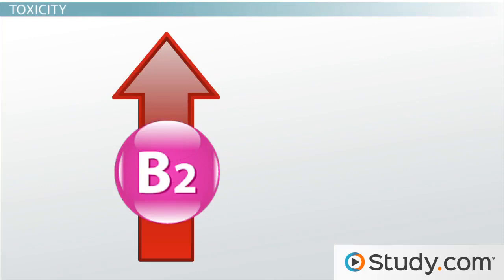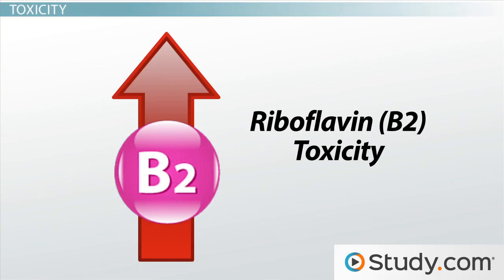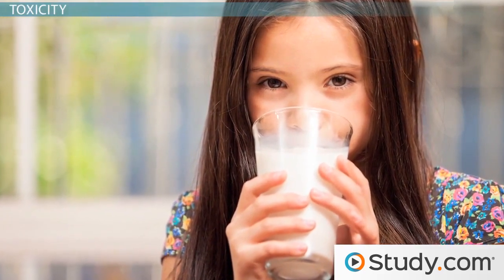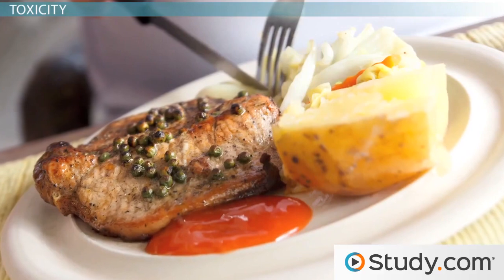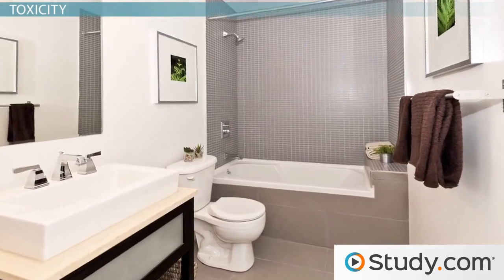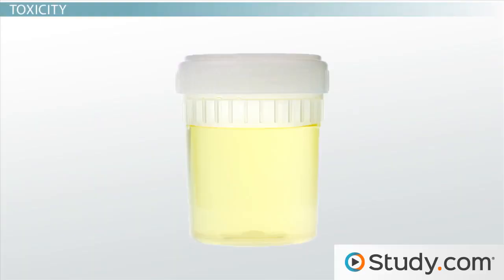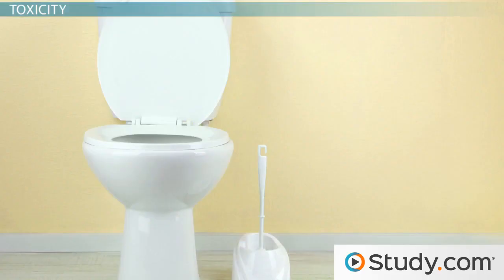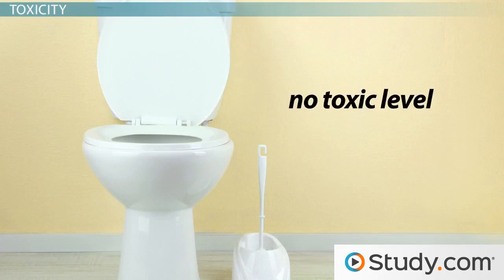You now know what happens when you don't get enough riboflavin, but is it possible to get too much and reach riboflavin toxicity? While it is possible to overdo just about anything, we need to keep in mind that riboflavin is a water-soluble vitamin. So if you get too much through either foods you eat or a supplement that contains B2, the excess will be excreted each time you visit the restroom. High levels of riboflavin will change the color of your urine from the normal pale yellow to a bright fluorescent yellow. While this will certainly capture your attention, it's a harmless side effect, and there's no toxic level that causes concern in otherwise healthy individuals.